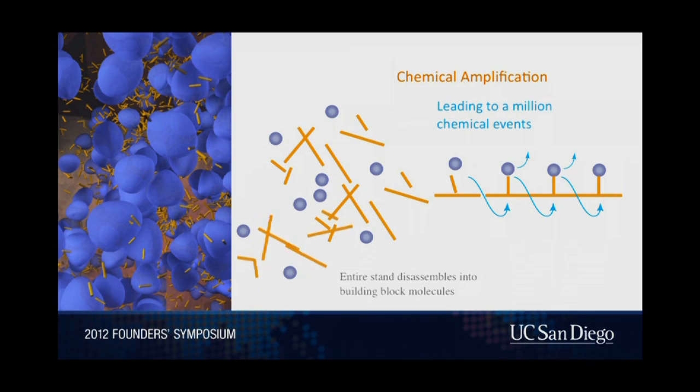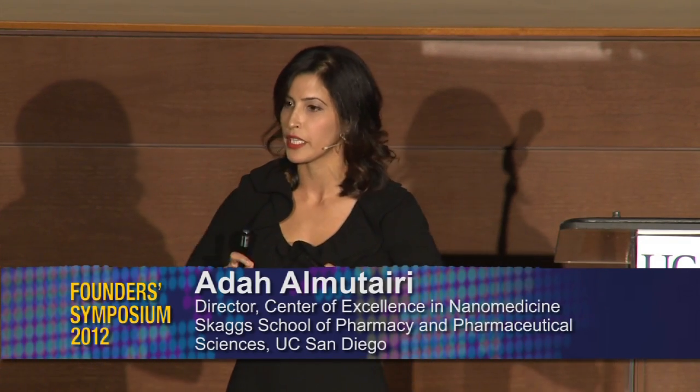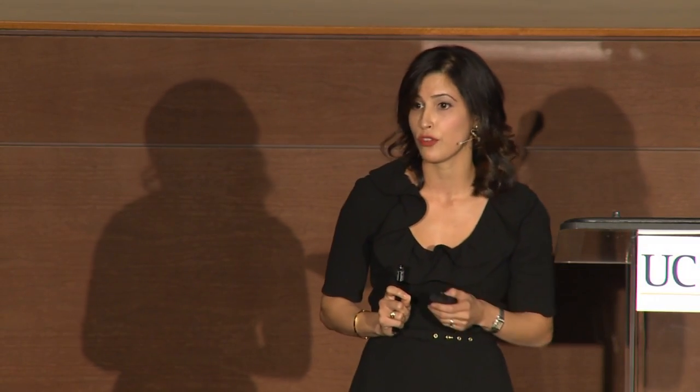We take this polymer and build from it small, exquisite objects to package diagnostics and therapeutics. When the polymer is completely dismantled, the entire object disassembles on command. We were able to show that with this type of light, these objects are dismantled, the therapeutic and diagnostic are released, we can control their function, and we can detect diseases. We've used it also for inflammation.